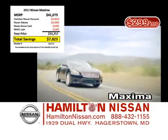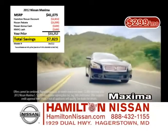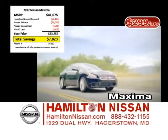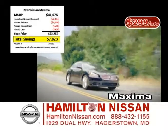The Nissan Maxima is the perennial flagship of luxury for the Nissan brand, and there's never been a better time to get one than right now at Hamilton Nissan. With discounts and rebates, you can get up to $7,800 off. Lease for as low as $299 a month, or choose special 0% financing.